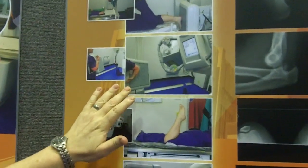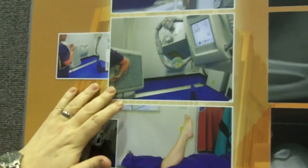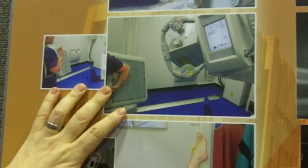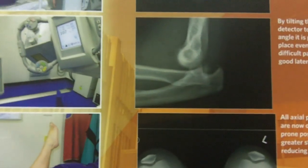The beauty of this system is that we can put a double angulation onto that detector, bring the tube so it follows that angulation, and the patient is in a really comfortable position. We can get an image on a really nasty dislocated elbow that we can see just up here.